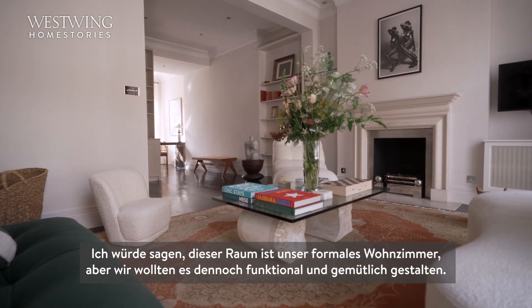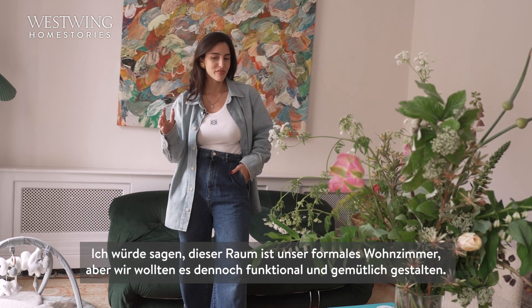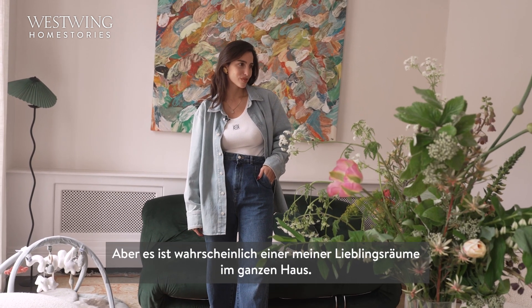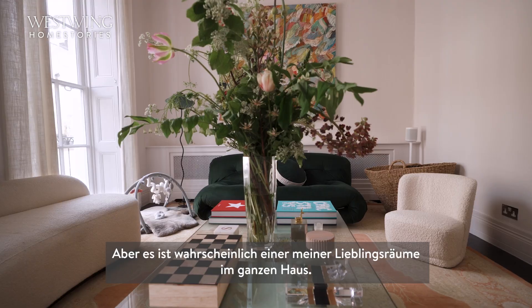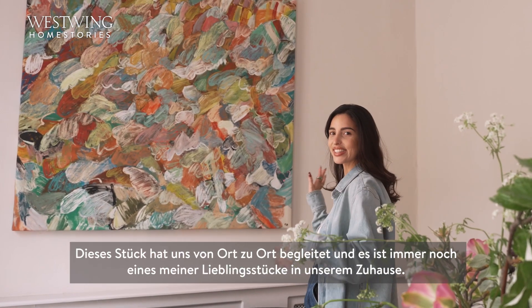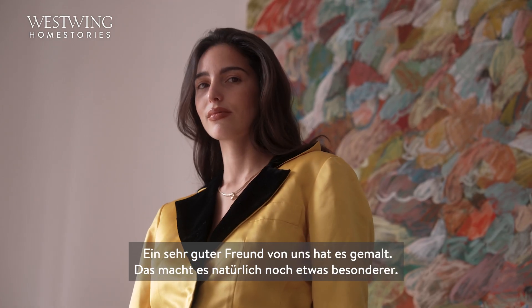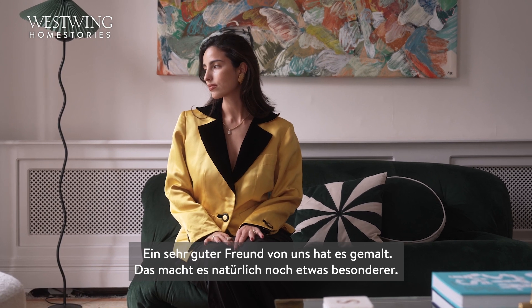This space is our formal living room but we still wanted to make it quite functional and cozy — it's probably one of my favorite rooms in the entire house. This piece has actually traveled with us from place to place and is still one of my favorite pieces in our home. A very good friend of ours painted it, which makes it a little bit more special.